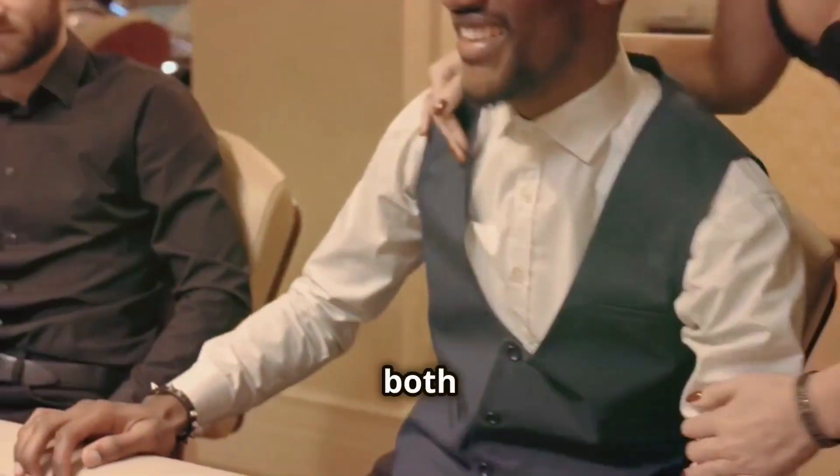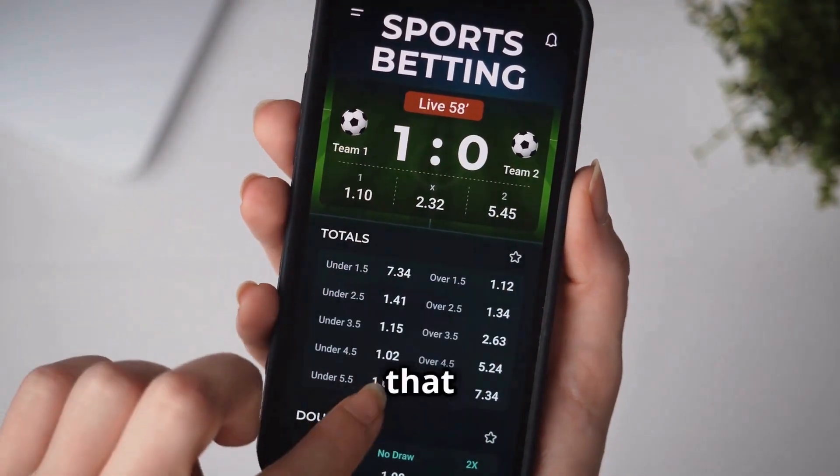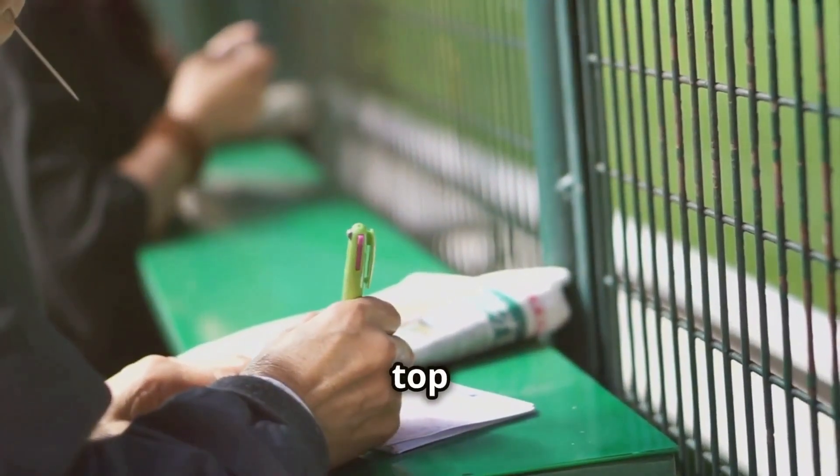If your pick wins, both bets pay out. If it just places, you still win on that part. The place terms vary by sport, paying a fraction of the win odds for top finishes.